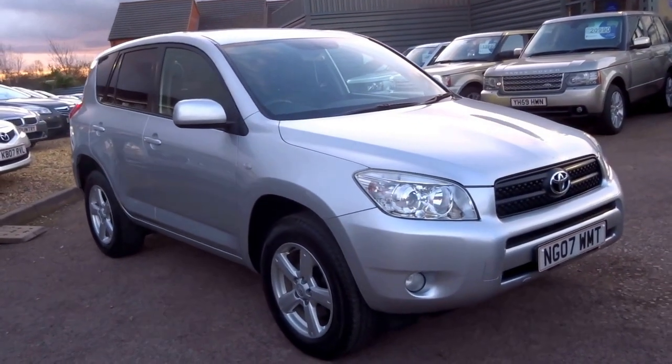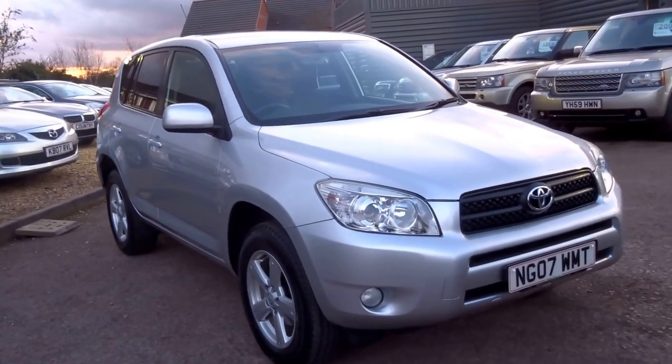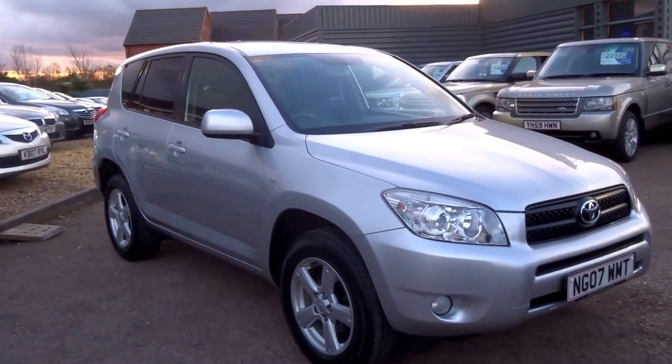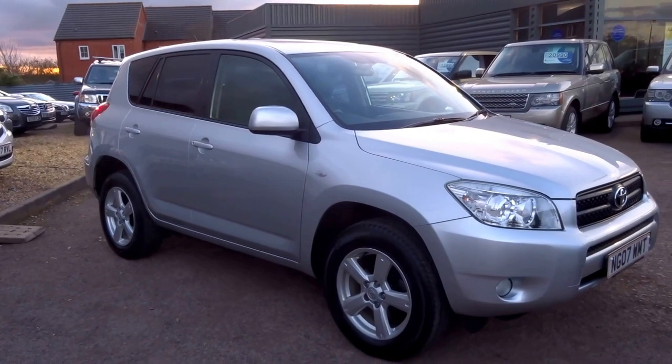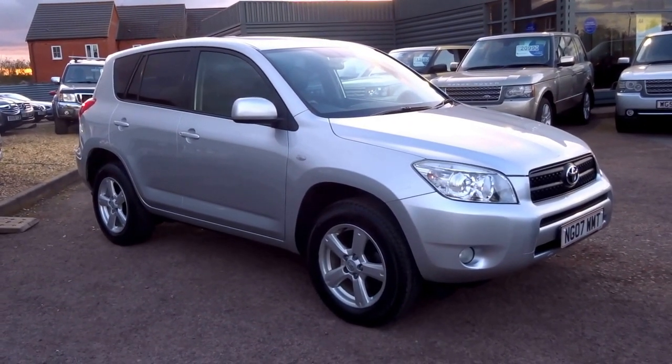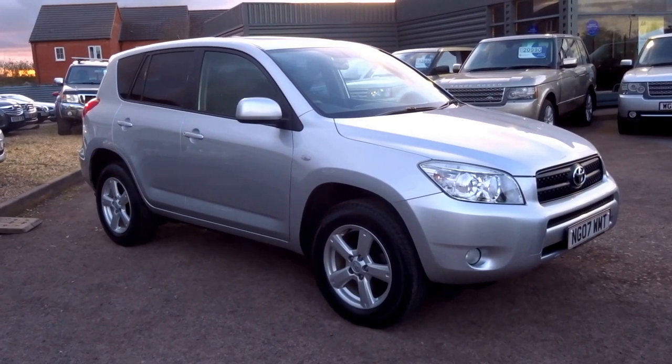So we're going to wrap it up there. This car is available for £6,790. You can reserve the vehicle over the telephone — 01926 267813. £500 and it's yours. Hope you enjoyed the video and look forward to hearing from you. Thank you.